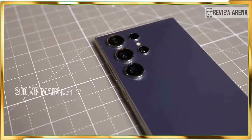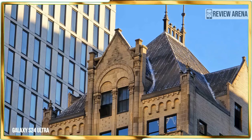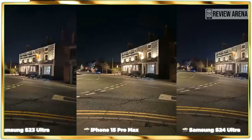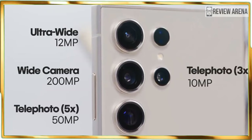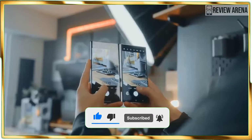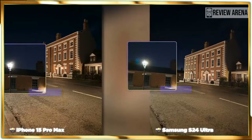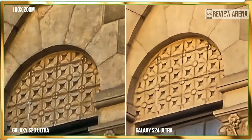Without question, the biggest controversy circling the Galaxy S24 Ultra centers around Samsung's decision to ditch the 10x optical zoom camera of the S23 Ultra for a 5x optical one. That key spec will cause people to think the new camera setup is technically inferior, but bear in mind that Samsung trades in the optical range for a higher-resolution sensor — a 50-megapixel sensor instead of a 10-megapixel one. The Galaxy S24 Ultra remains a formidable camera phone with a main 200-megapixel camera boosting 60% larger pixels, a 12-megapixel ultrawide camera, a 10-megapixel telephoto lens with 3x optical zoom, and that new 50-megapixel telephoto camera with 5x optical zoom.